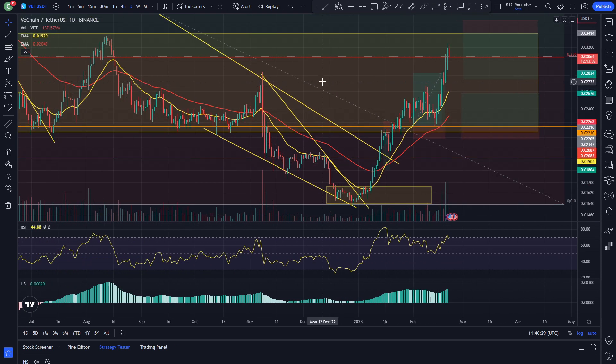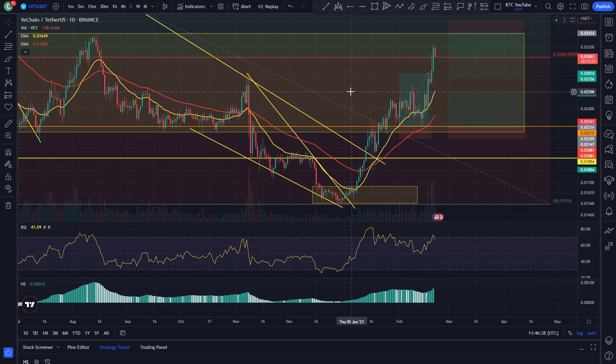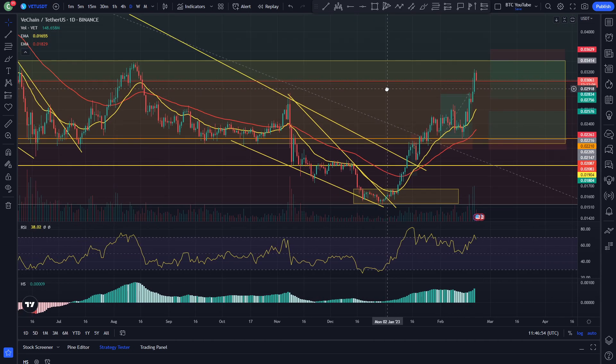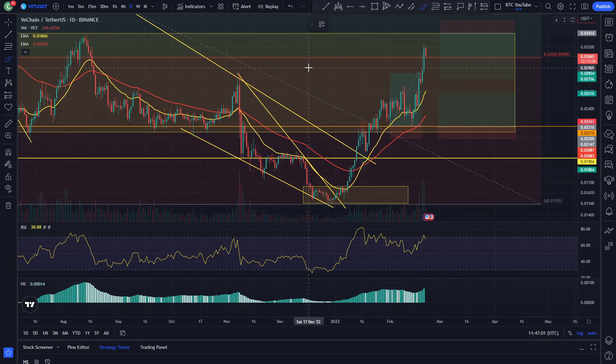Obviously, Bitcoin is showing signs of life as well, breaking out of its key bear market resistances and looking pretty strong over the past month or so, which is really positive to see. It's broken out of its bear market resistance and backtested it. So potentially we could be looking at some upside for a lot of cryptos over the next few months, depending on what happens in the wider economic space. If we do see more black swan events like we've been seeing recently, then we could see things continue to roll to the downside.